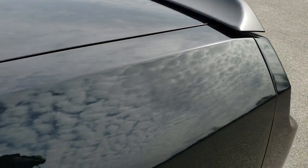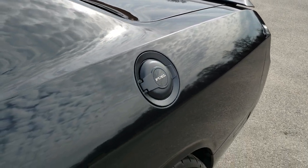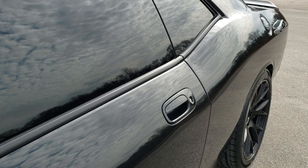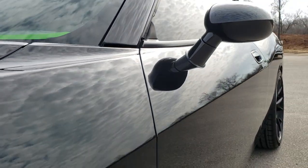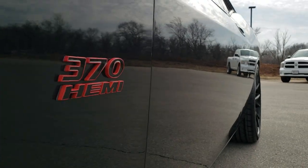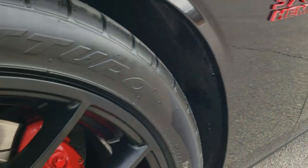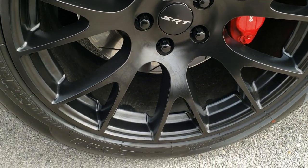Brilliant black crystal pearl is the color. We shoot all of our videos in 1080p, 60 frames per second, so if you have HD capabilities on your computer, tablet, or smartphone device, turn them on right now — it's definitely your best way to ensure the quality and condition of the vehicle before seeing it in person. If you want to check out all the photos on this car, in the upper right hand part of your screen is a link right to our website. Click that and check us out there.